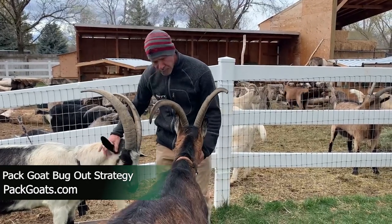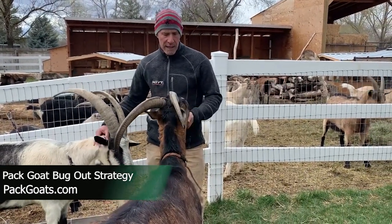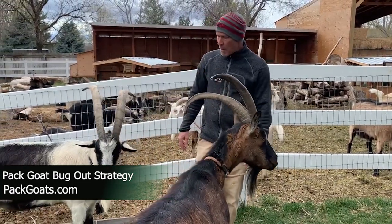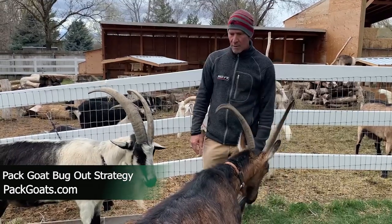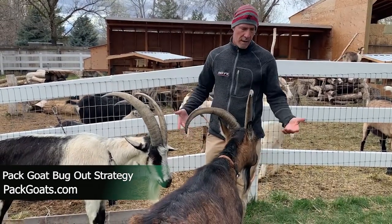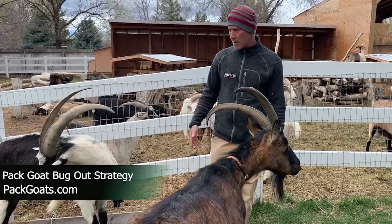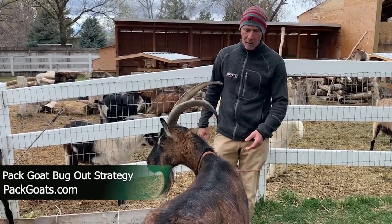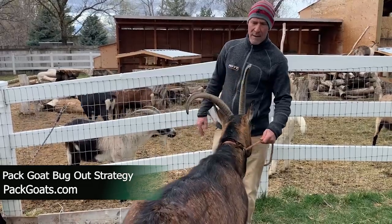They're super loving. They're gentle. They take care of themselves in the backcountry eating free forage. You don't have to pack in food for them. They don't need a lot of water — closely related to a camel. And they're just like a loving companion like your dog, but they'll carry 50 to 70 pounds. They're really an incredible pack animal and a great asset in the backcountry.